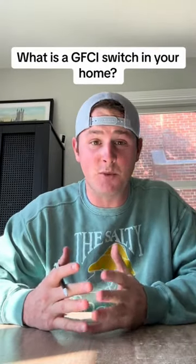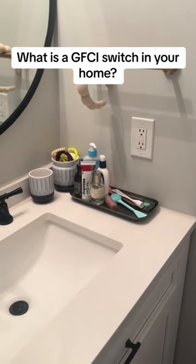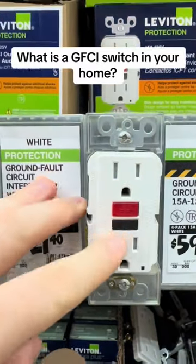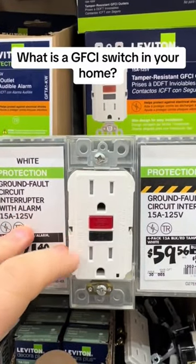I didn't even know what a GFCI switch was. A tenant calls me and tells me that their outlet in their bathroom went out while she was blow-drying her hair. As the landlord, I immediately told her to check the breaker box. She tells me that no fuses had been thrown to the off position.